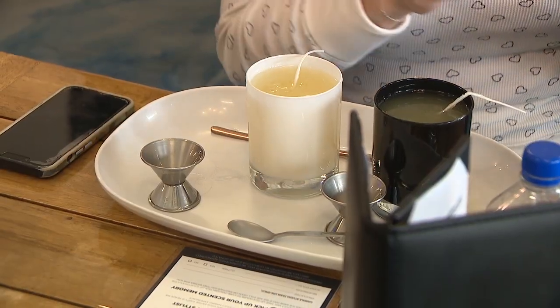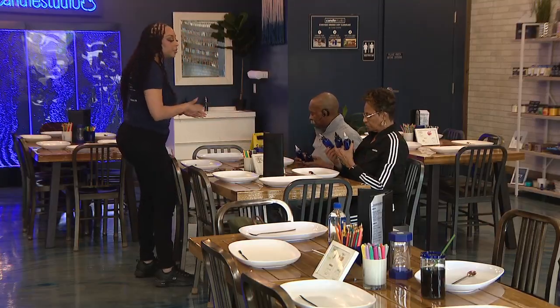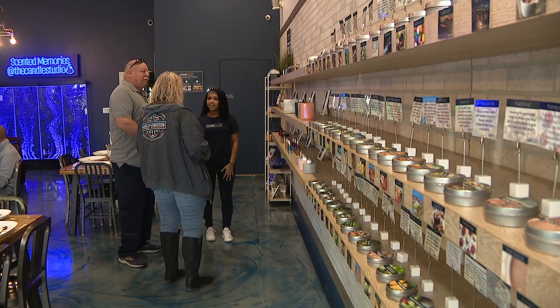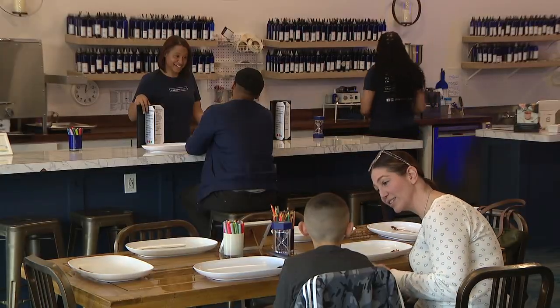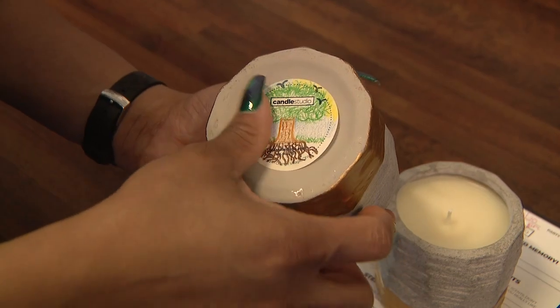Handmade candles are important, and the reason why they're important is because you can go anywhere and buy a candle — practically everyone sells candles. However, when it's handmade, it's made with love. You're putting your own touch on it, and it's customized to your liking. You don't have to go and smell 30 candles somewhere else at another retail store. You know what you put in your candle, and you know that you're going to love your candle by the time you walk out the door.